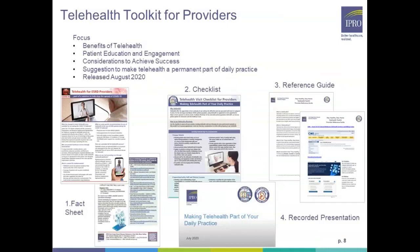The ESRD program has also developed a telehealth toolkit for providers that focuses on the benefits of telehealth, patient education and engagement, and ways to achieve success with telehealth in your practice. Resources in the telehealth toolkit for providers include an overview fact sheet about telehealth, a telehealth visit checklist, a reference guide with additional links to other helpful informative websites, and a recorded presentation on how to make telehealth a part of your daily practice.